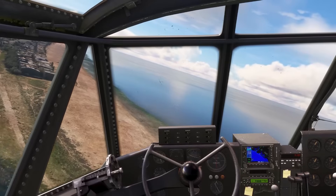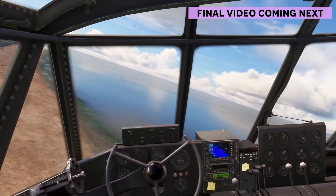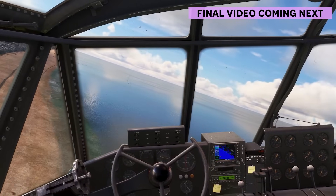Let me know in the comments if there's another aircraft from history — or perhaps even the future — that you'd like to see in a VFX scene, and I'll do my best to put it together. Thanks for watching.